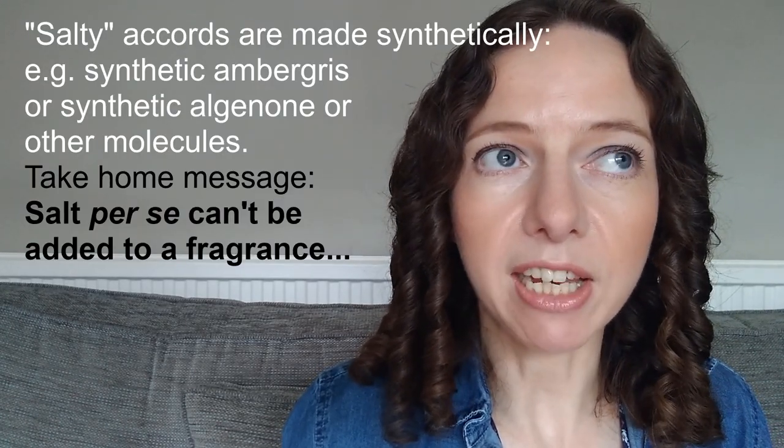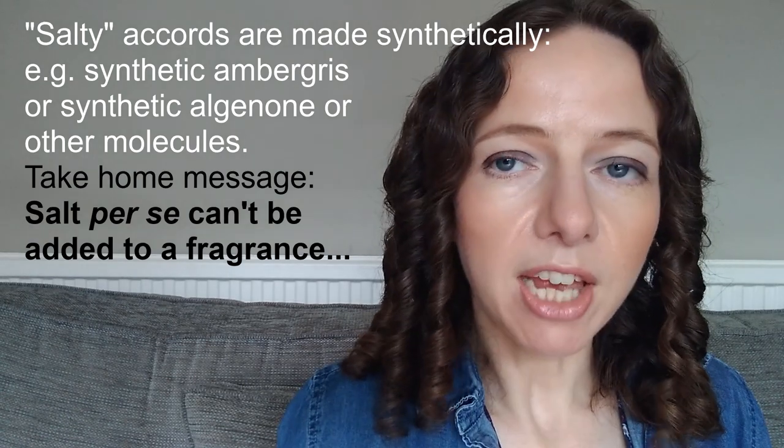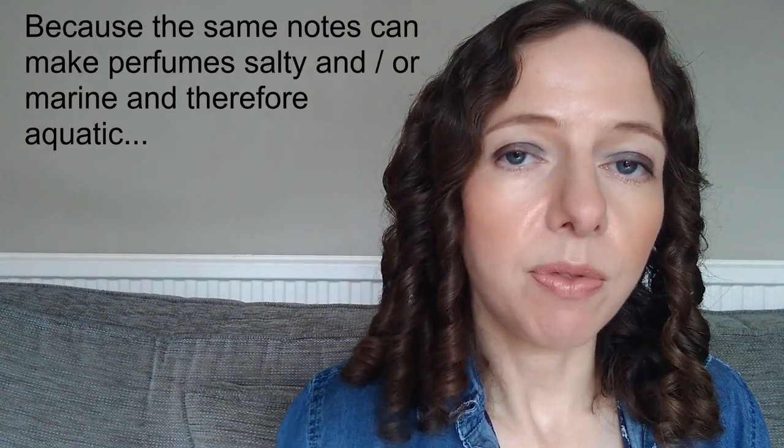Moving away from marine and watery notes, let's look at salty notes. Table salt and sea salt taste very different — even though both contain sodium chloride making up at least 97% of the composition, it's the impurities that give them their flavor. In perfumery, different types of salt are very distinctive, and it's really the combination of other notes that determines whether salt gives an aquatic feeling or, for example, a gourmand feeling.